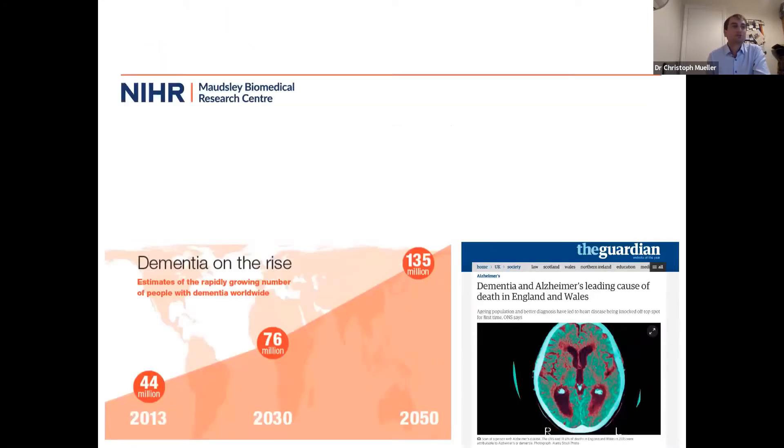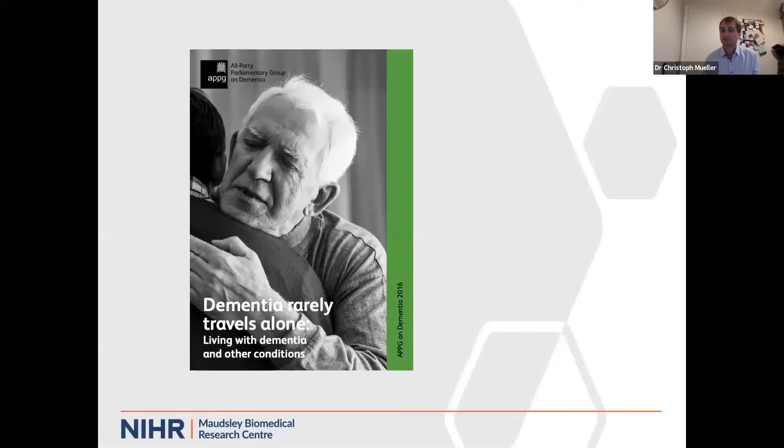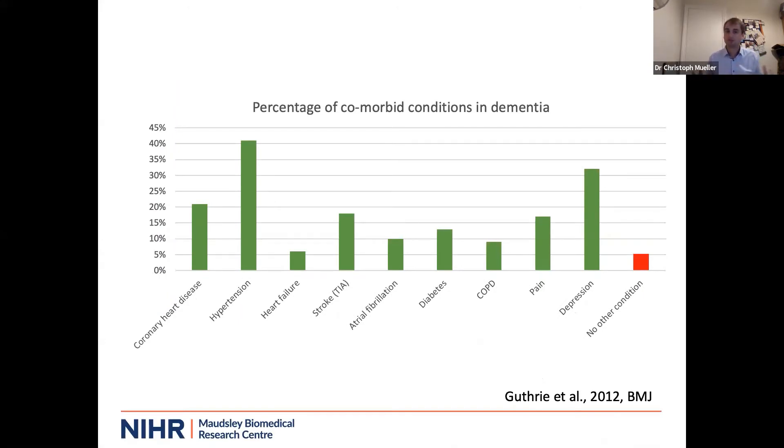Dementia is an increasing public health problem, it is on the rise, and it has been identified as the leading cause of death. One problem with dementia, already recognized by the Alzheimer's Society, is that dementia rarely travels alone — people with dementia often have various other psychiatric and physical health conditions in addition, what we call multi-morbidity. Data from Scotland shows how much comorbidity people with dementia have; only 5% just have dementia, while others have mental and physical comorbidities, often four to five. That is really problematic.